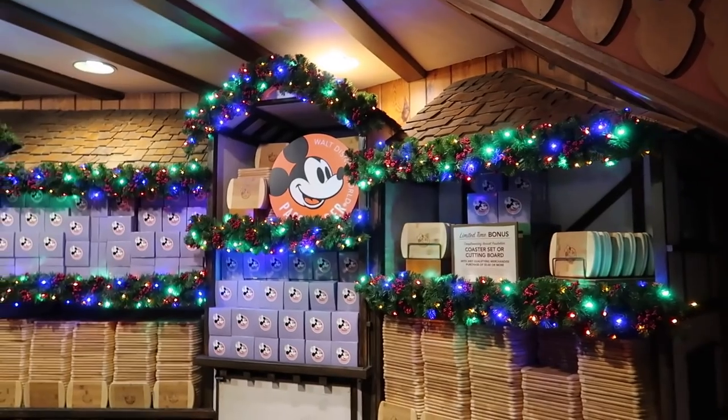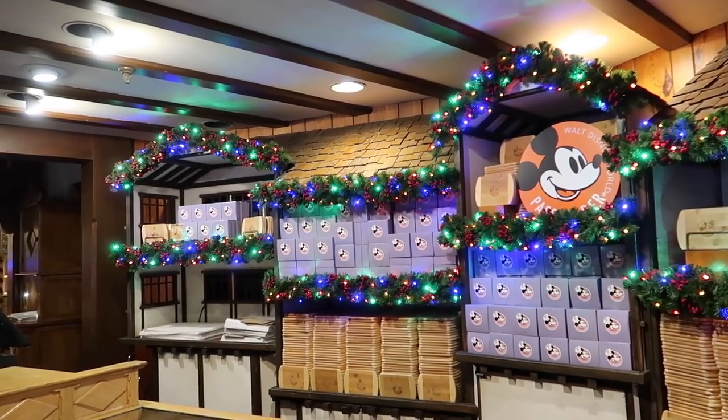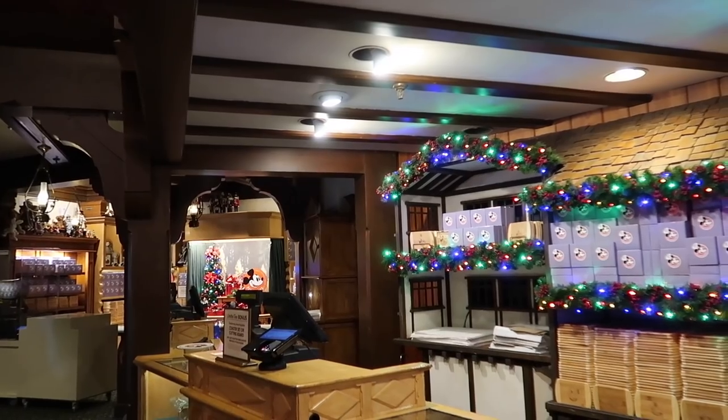Chatting with cast members in the store, I was informed that there will be new items being brought in weekly. So if you see something you like, you should probably grab it because it may not be there the next week — but you can also check back weekly because there are new items being brought in. It's a mix of passholder exclusive merchandise and World Showcase exclusive merchandise. I also love the Christmas holiday feels in here, so if you want a little bit of holiday feel, this is the spot.